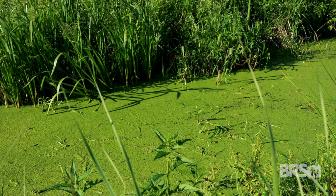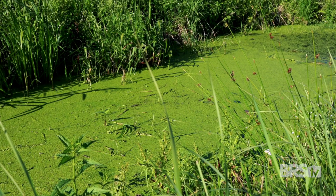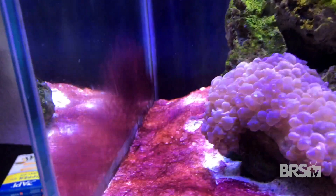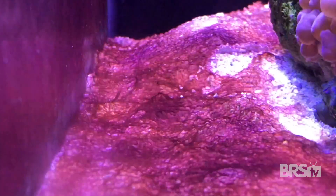So what causes cyanobacteria? Who knows, to be honest. Some people say high nutrient systems, others say low nutrient systems, but I've had cyanobacteria appear in both types. We do know that in nature, cyanobacteria usually appears in the warm summer months in stagnant water. The only thing I know from experience is it's almost always found, or at least always starts, in low flow areas of the tank.